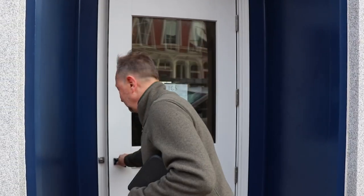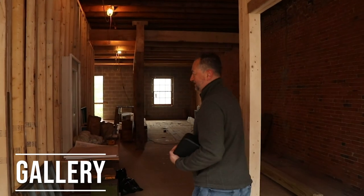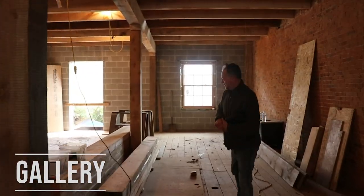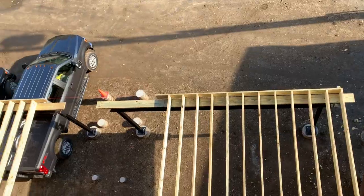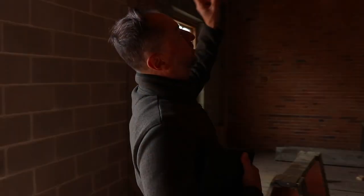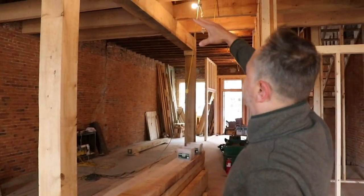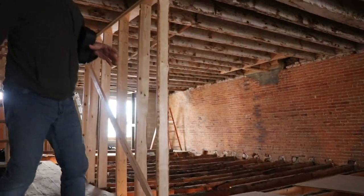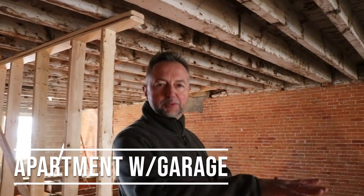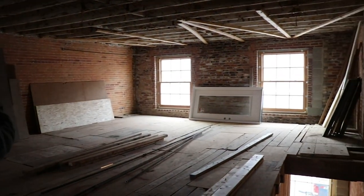I'm going to give you a tour of the future studio. Still lots of work to be done. So this is going to be the gallery space and store. One of the highlights — the view, the river view — and there's going to be a deck out here too, but that hasn't been built yet. We had to replace a lot of the beams above here. Over here is the loft apartment that's going to be here.